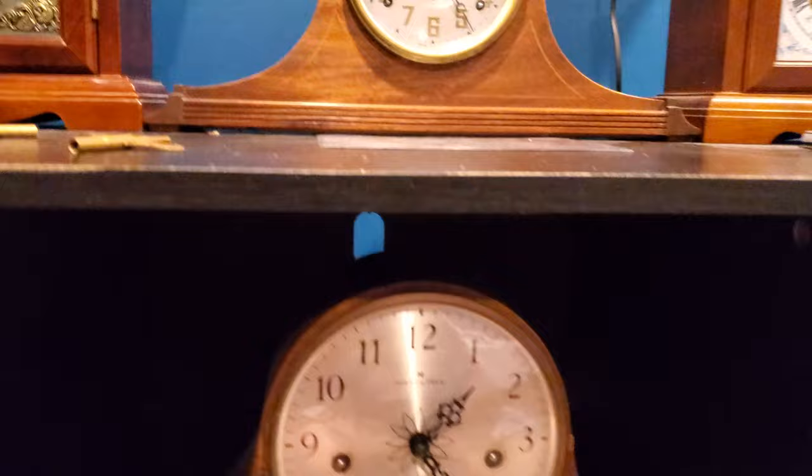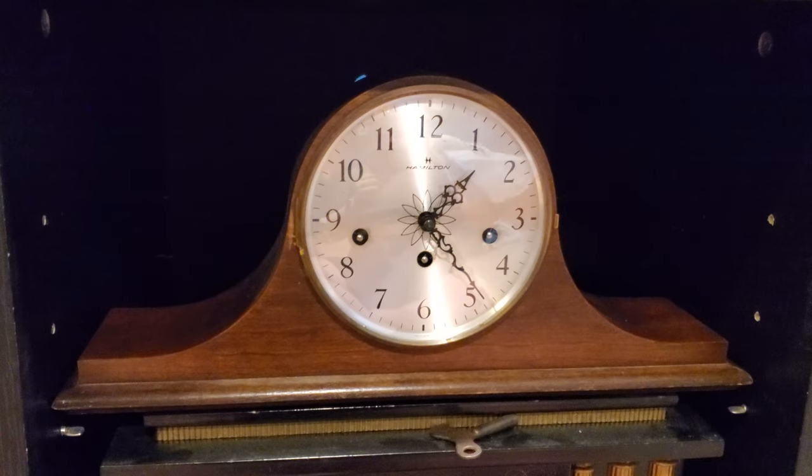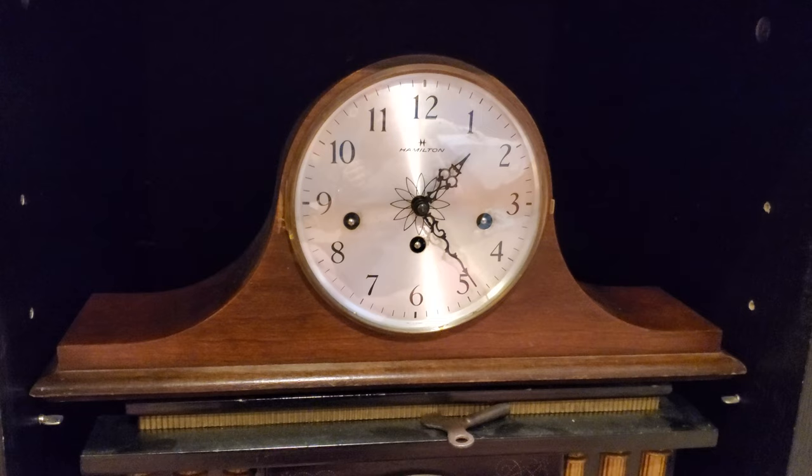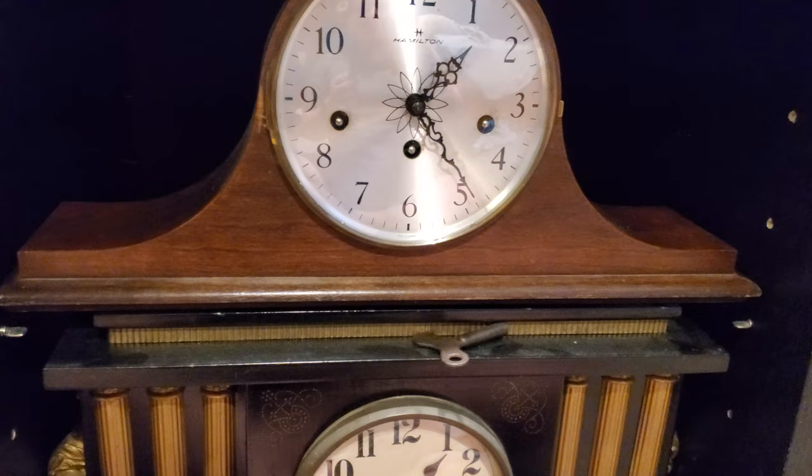Moving down here — this is my Hamilton Tambour mantle clock. It has a newer Hermle movement in it from 2005. It's not marked Hamilton, which is something Hamilton always did, so it makes me think this is a newer Hermle, but I'd prefer a functioning Hermle movement. It plays Westminster chimes only — 340-020 A.